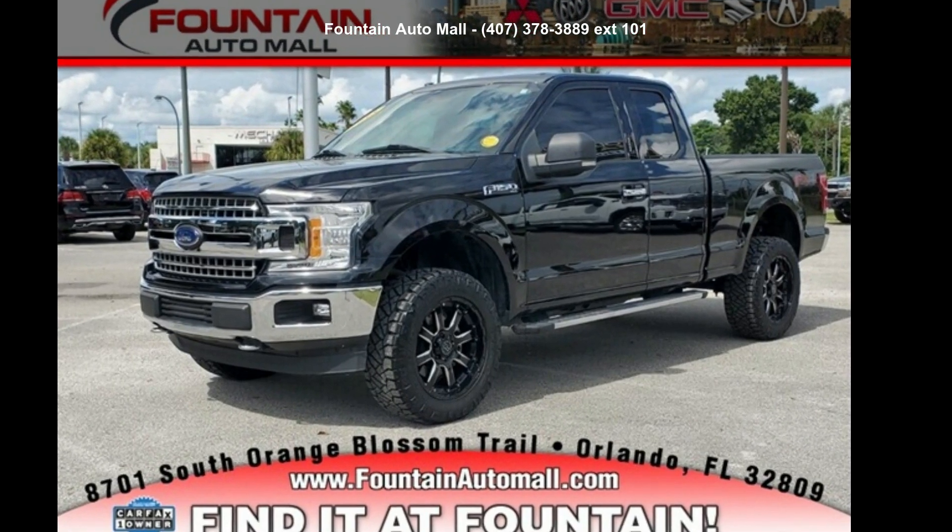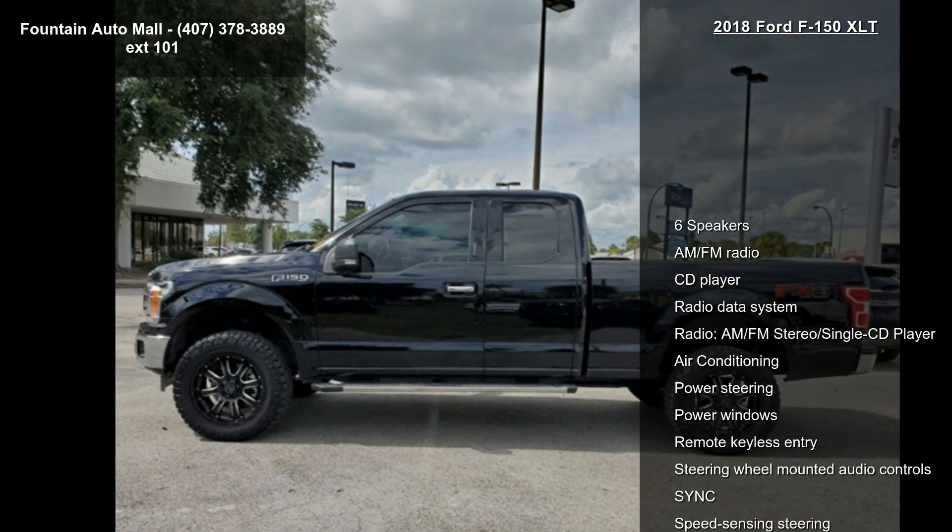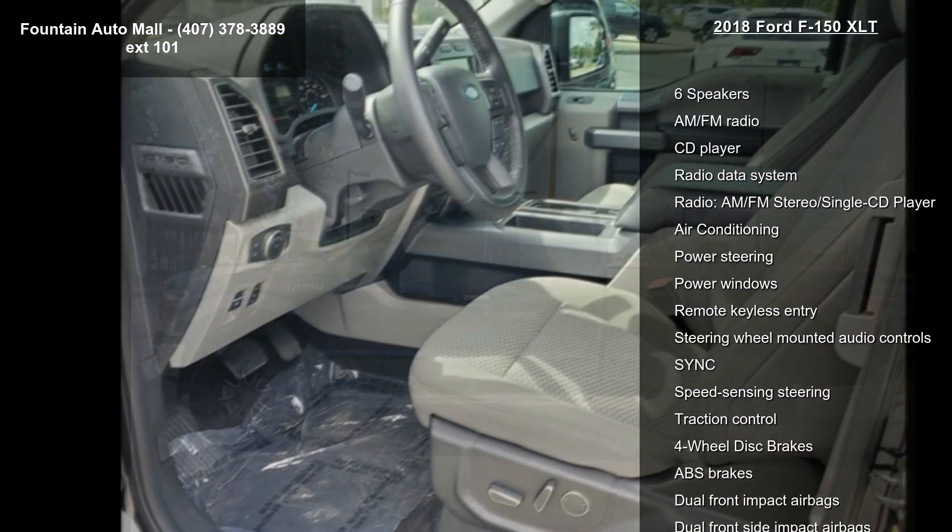Arrive in style with this Ford 2018 F-150 XLT. If you are looking for a first-rate auto, this one could be yours today.